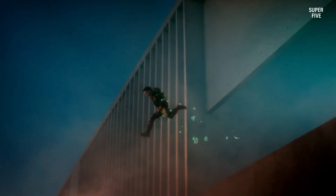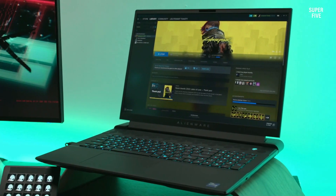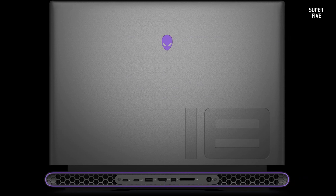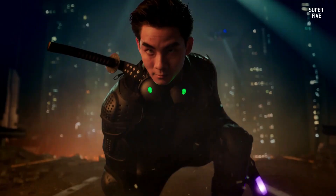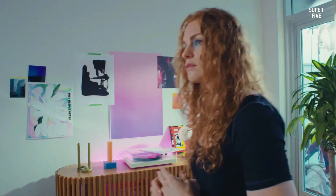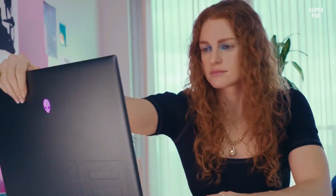The Alienware M18 doesn't compromise on storage and memory, featuring a spacious 1 terabyte SSD and 32 gigabytes of RAM. This combination facilitates swift performance and seamless multitasking, eliminating any potential lag. Enhancing its gaming prowess, the laptop employs Alienware CryoTech advanced cooling technology that effectively regulates system temperature and stability, catering to the needs of avid gamers.